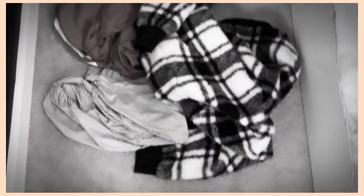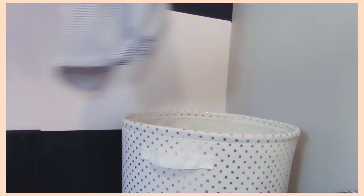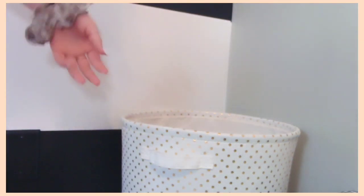This last cleaning hack is to simply have a clothes hamper. This one is very simple and almost anyone can do it. All of your clothes that have been laying on the floor, your bed, or your desk can all go into the clothes hamper. Get yourself a clothes hamper, throw all those clothes in, and your room should be clean.